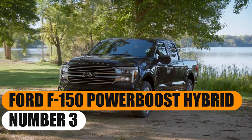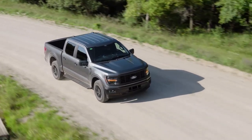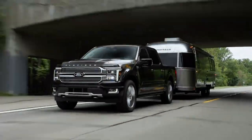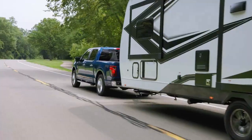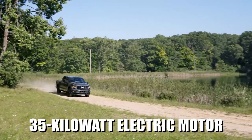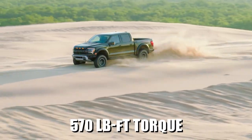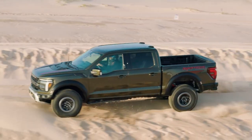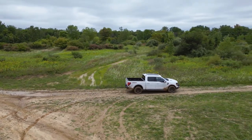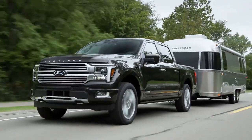Number 3: Ford F-150 Power Boost Hybrid. The F-150 usually dominates the charts when speaking of best trucks, but despite its impressive performance, not this time. The heart of the hybrid pickup is a configuration that couples a 3.5-liter twin-turbocharged gasoline V6 with a 35-kilowatt electric motor. Together, this system can produce 430 horsepower and 570 pound-feet of torque — even higher than what the F-150 Raptor can produce. This makes the Ford F-150 Hybrid one of the most capable trucks in its class, not just for hybrids, but compared to conventional models as well.